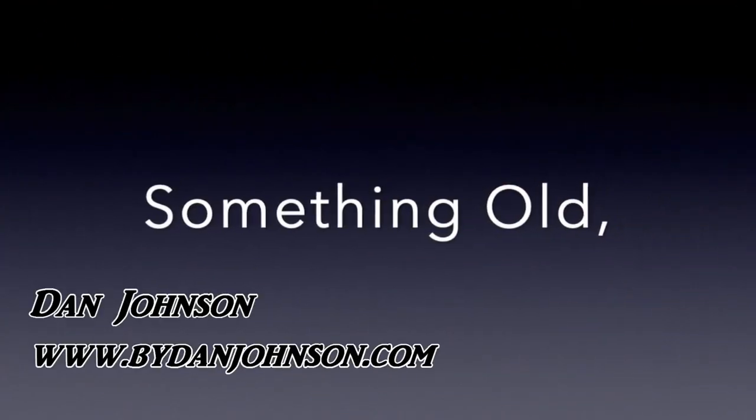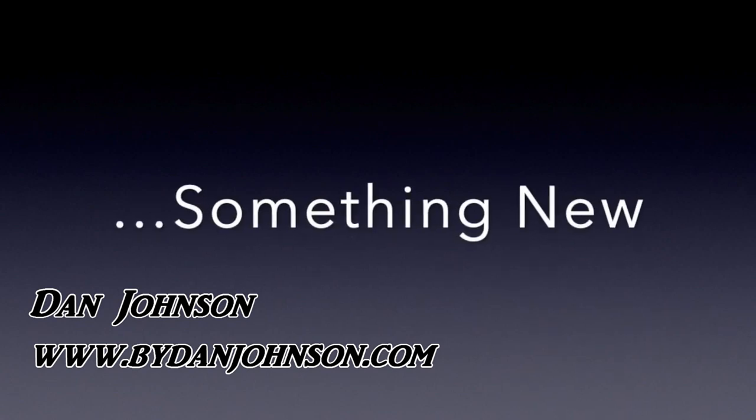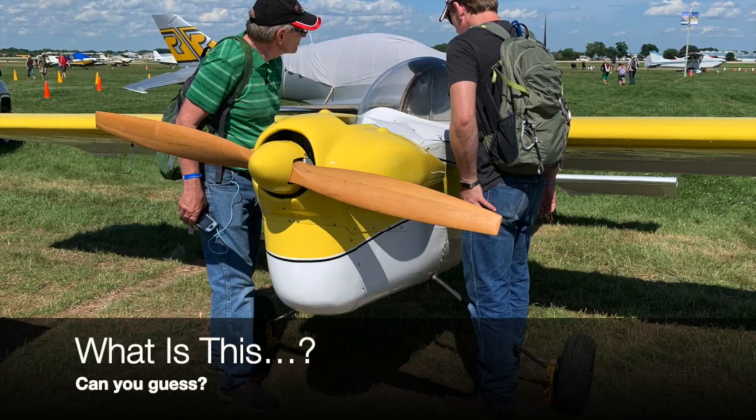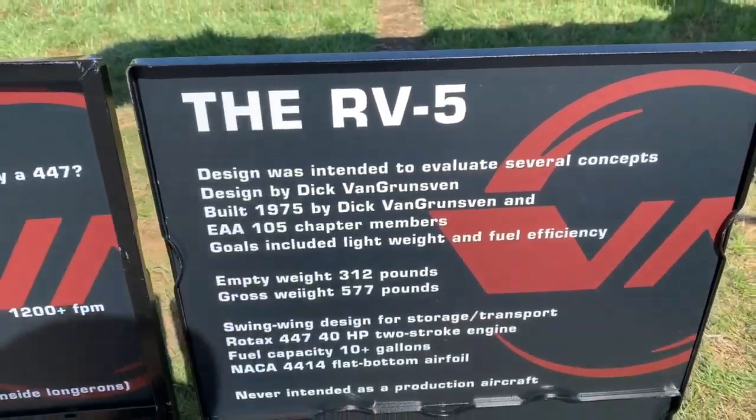Hello Fun Flyers, Dan Johnson here to tell you about something I discovered at AirVenture on opening day. You're going to look at this airplane and wonder like I did — and like these fellows are — what is that?